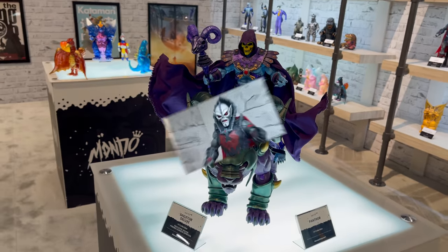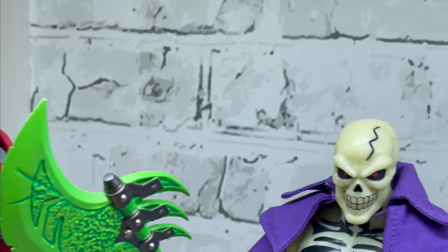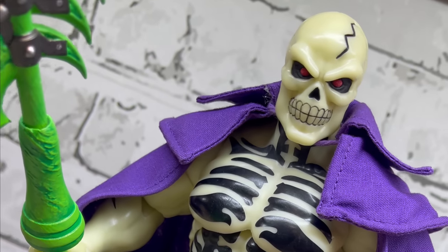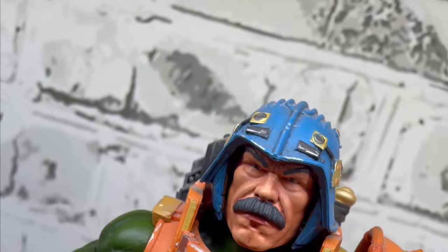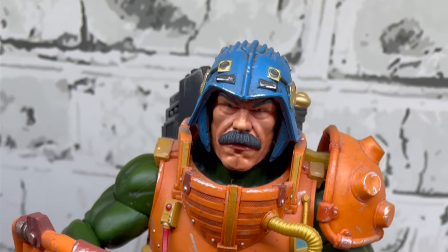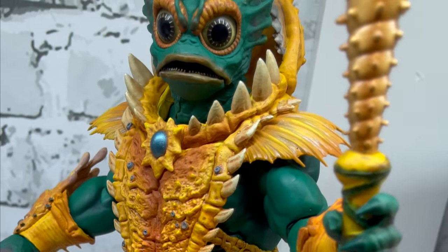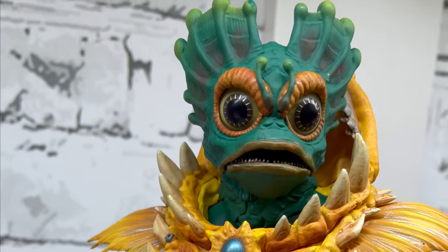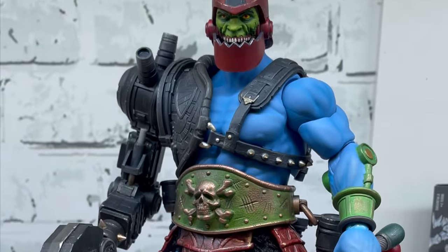They had a lot of their previously revealed MOTU figures like Hordak and Scare Glow — they all look great together. I only have Merman and he looks awesome, and I also have their newest He-Man. They did a bit of a goof but they fixed it — they sent out new parts and pieces. There's old Merman right there, it's nice to see. The sofubi version of Merman is beautiful — I love when they do those stylized versions.